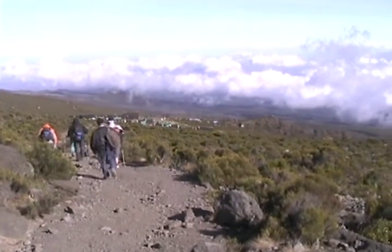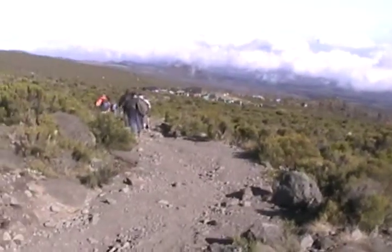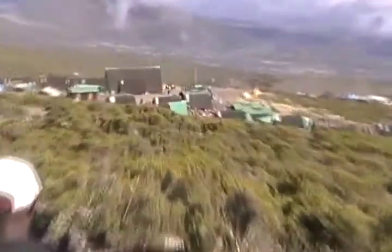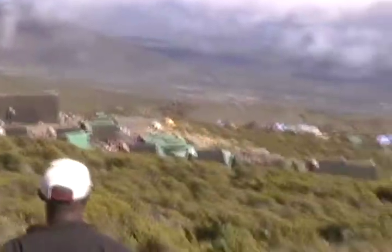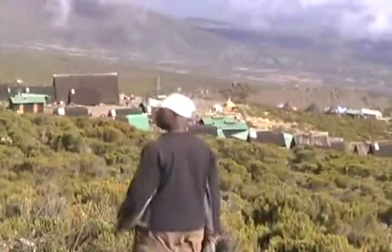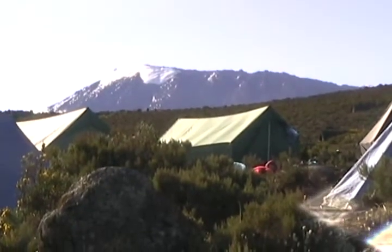We're coming up on the Harambo Hut, part of the Coca-Cola Trail. Looks like there's some civilized buildings there. And right now it's 4:08 p.m. We're here at Harambo Camp.